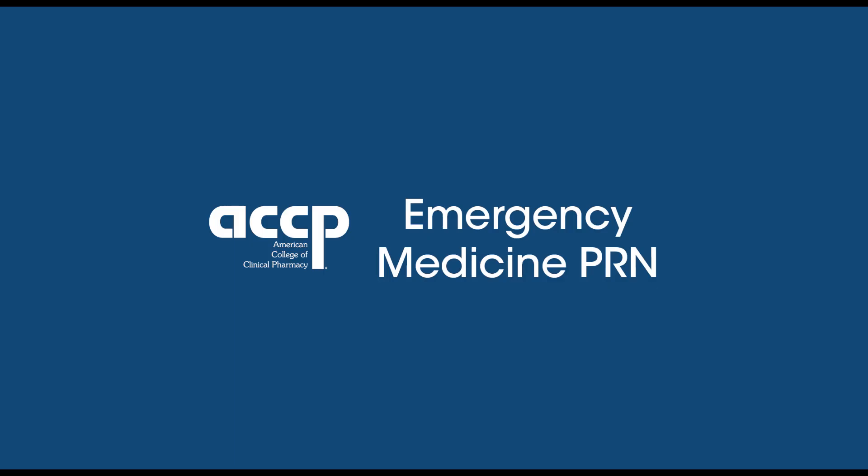If you've enjoyed this presentation and would like to hear more, subscribe via your favorite podcasting app. Make sure to check out our YouTube page for all recorded presentations. Thank you for listening to this week's ACCP Emergency Medicine Journal Club presentation. Join us weekly for review and discussion of new journal articles in emergency medicine.